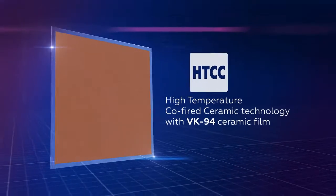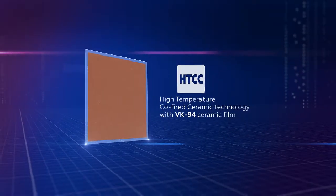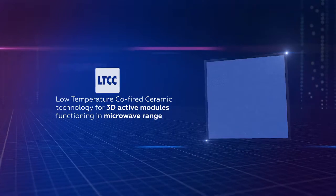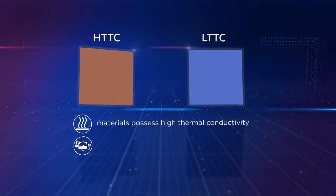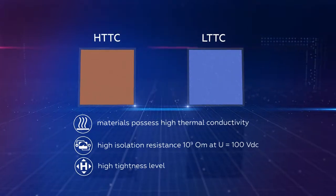The production is based on high-temperature co-fired ceramic technology, HTCC, with VK94 ceramic film, and low-temperature co-fired ceramic technology, LTCC, for 3D active modules functioning in the microwave range. Materials possess high thermal conductivity, high insulation resistance of 10 Giga Ohm, and a high tightness level.